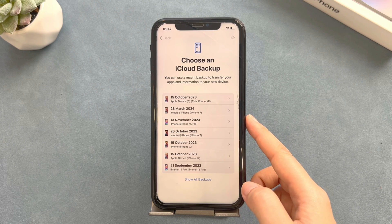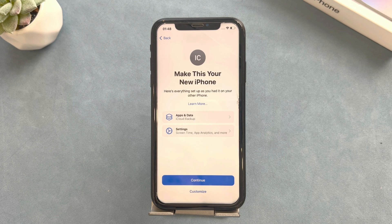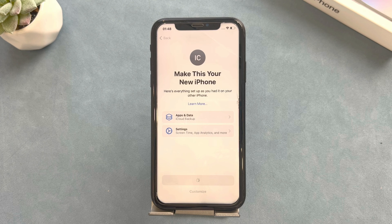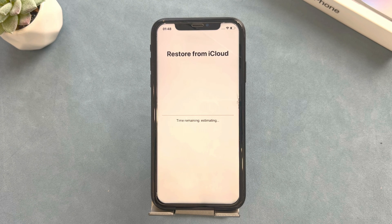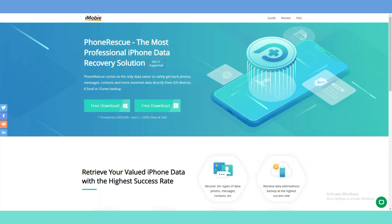But what if we don't have a backup and photos have been deleted more than 30 days? There is still a chance that you can recover permanently deleted photos. PhoneRescue for iOS, which is a professional iOS data recovery software, would be your best option. Method 3: Recover Photos from PhoneRescue. PhoneRescue helps you scan and find permanently deleted photos on your iPhone that were not backed up.